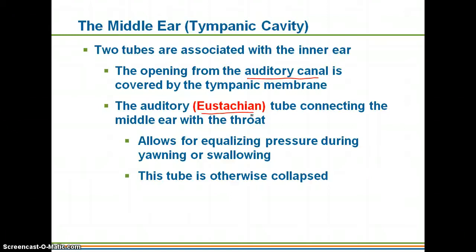The eustachian tube is normally collapsed, but whenever you need to equalize pressure in your ears it expands to allow air to travel through. This is one of the reasons your ears pop on an airplane — chewing gum can help keep the eustachian tube open so that your ears aren't popping and hurting.